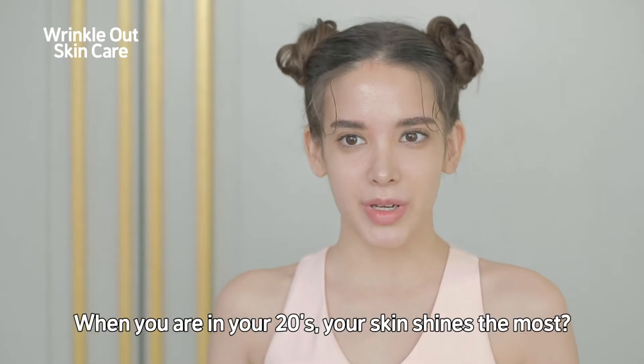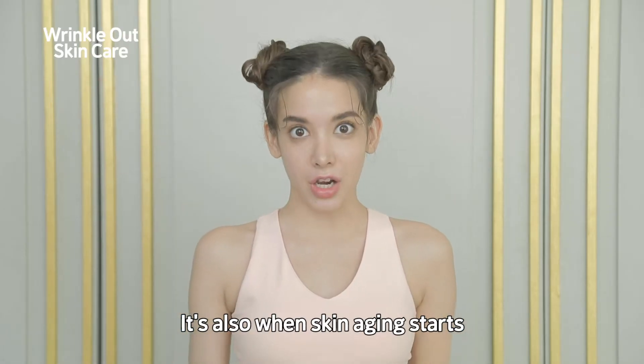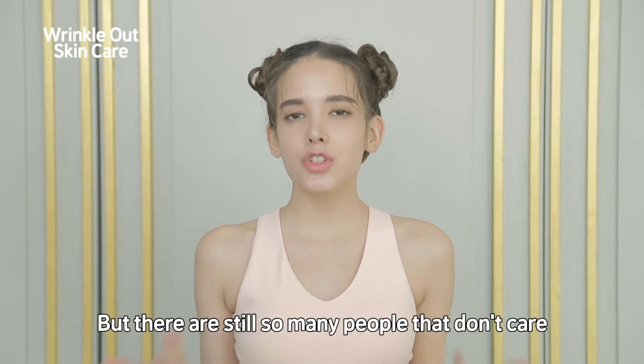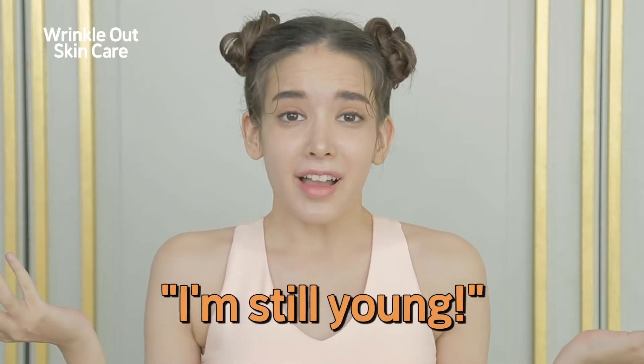Did you know that when you're in your 20s, your skin shines the most? It's also when skin aging starts. But there's still so many people that don't care about wrinkle improvement while thinking, I'm still young.